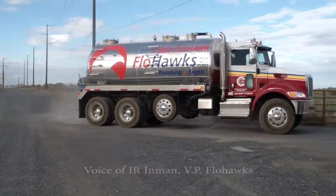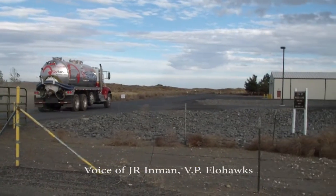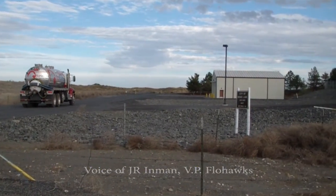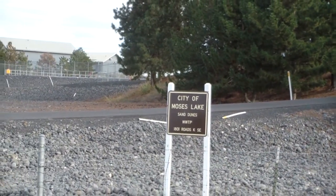We are working at the Moses Lake Wastewater Treatment Facility and pumping three and a half to four million gallons of biosolids from one of their primary lagoons.